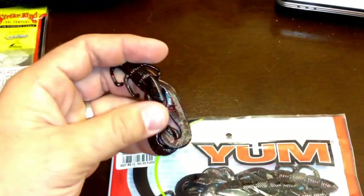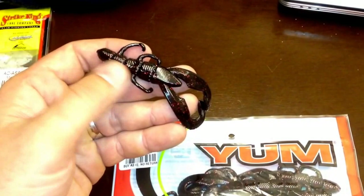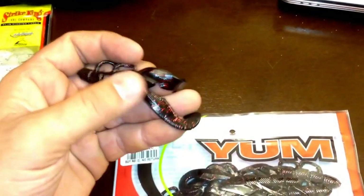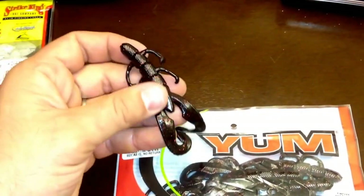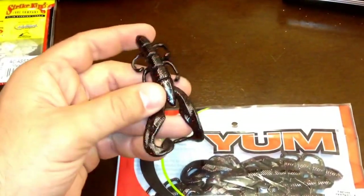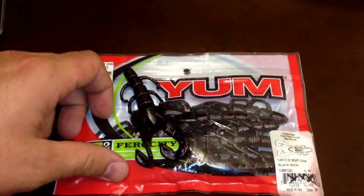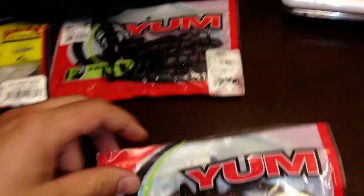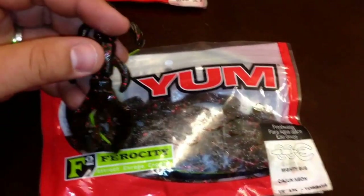It's good resilient plastic — holds up against a good handful of fish, and I like that. I've got plenty of body back here to nip off these segments to create the size of jig trailer I need. But I'm certainly not afraid to throw this Texas rigged or even weightless, so try those out — I think you'll be pleasantly surprised with how well they perform.